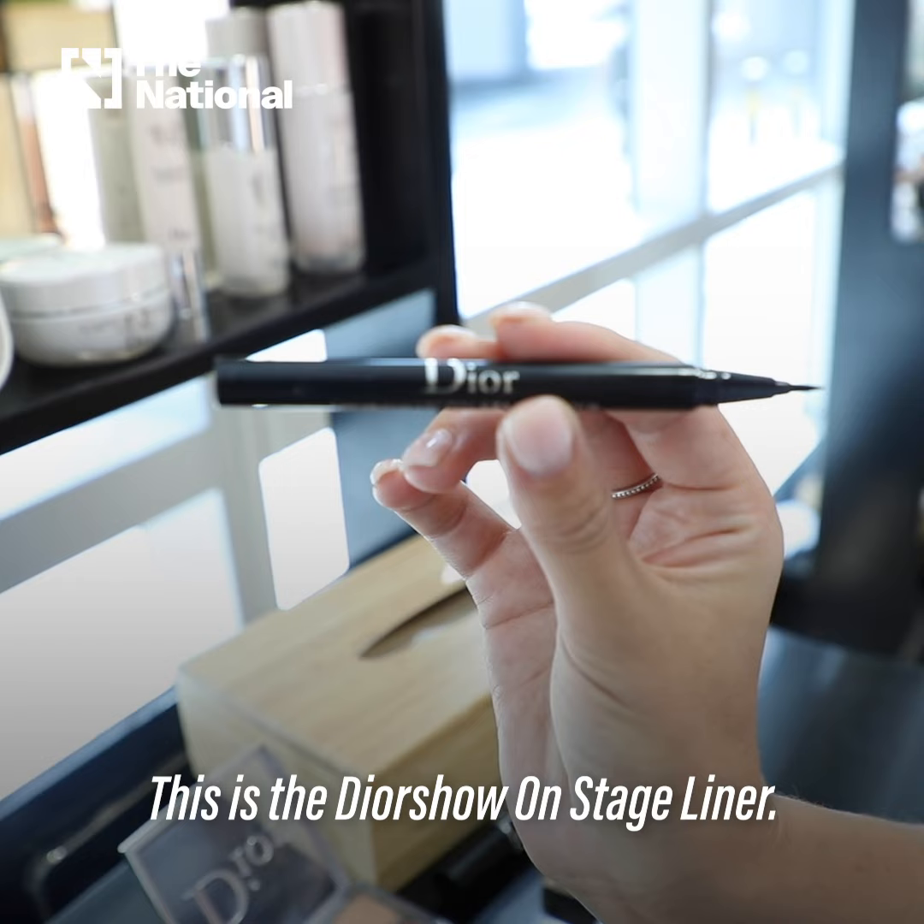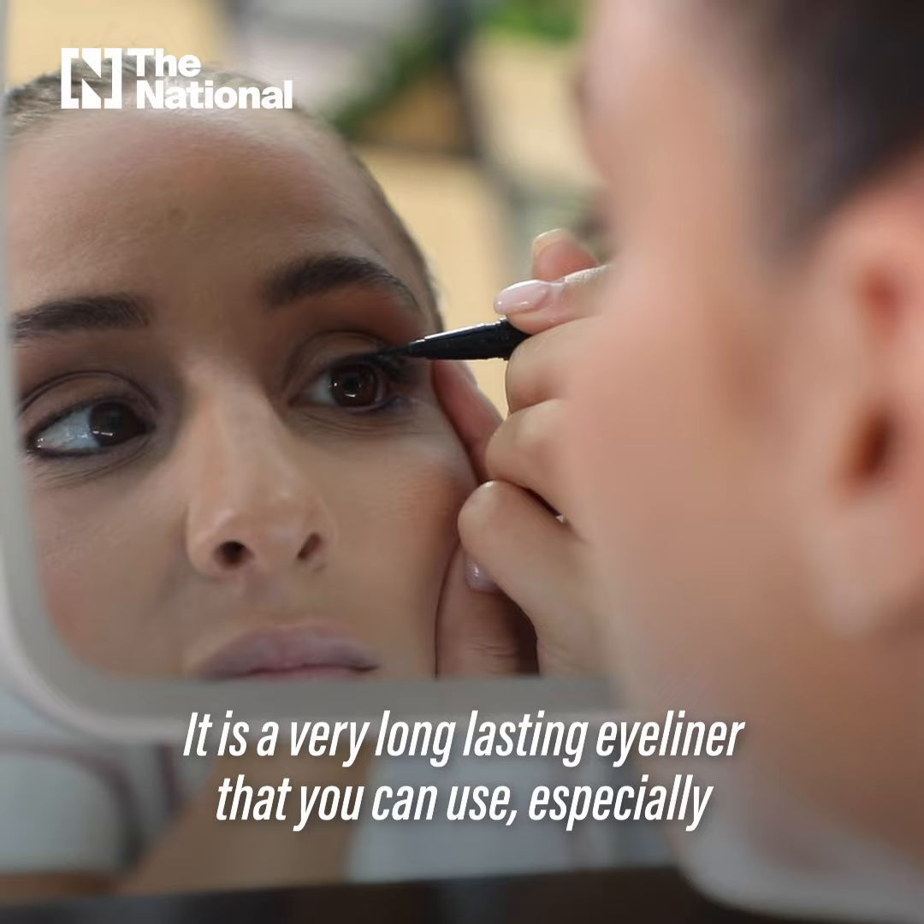This is the Dior Show on Stage liner. It's a very long lasting eyeliner that you can use especially when you go on a long flight.